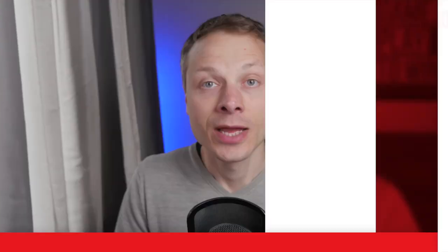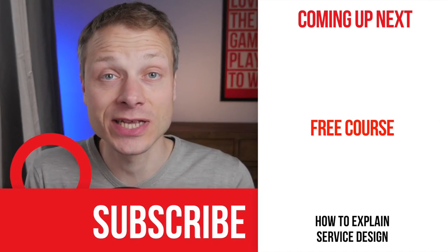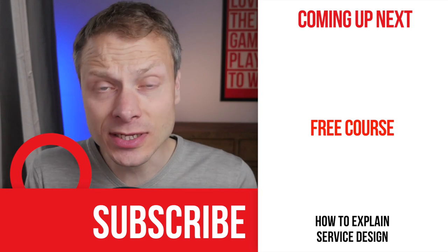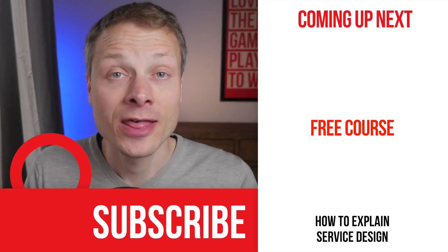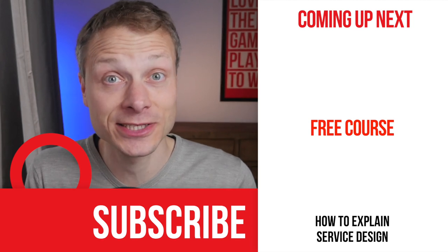It's great that you made it all the way to the end of this episode. I really hope you enjoyed it and got something useful out of it. If you haven't done so already, click that subscribe button to get notified when new episodes come out. Thanks so much for watching and I'll catch you very soon in the next video.